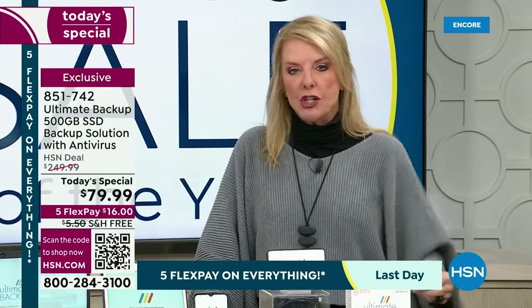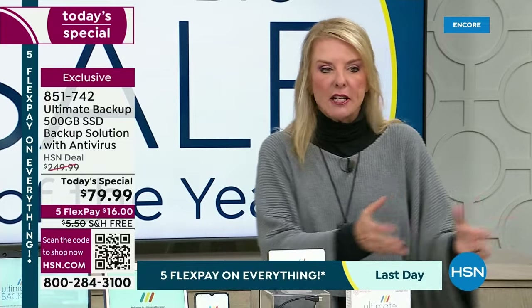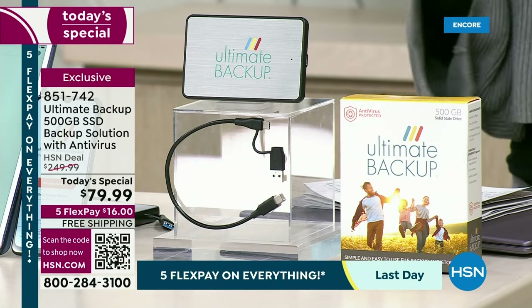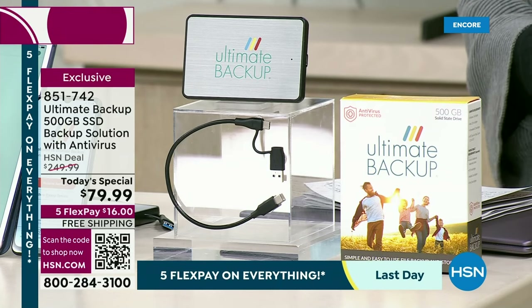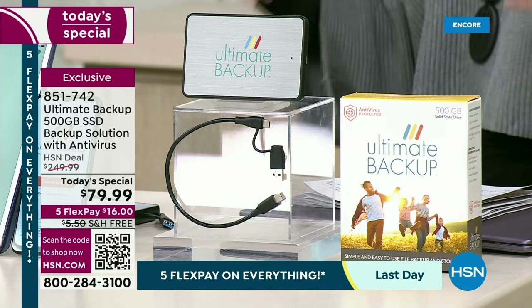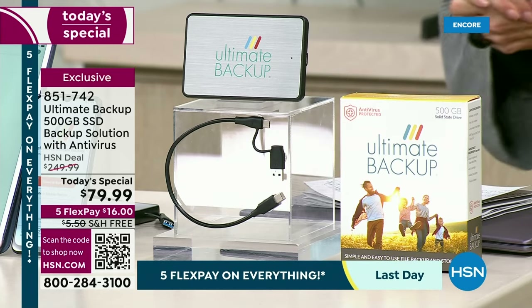You're never going to have that insecurity of needing a file, a document, a photo, music — whatever it is — and now it's trapped and locked on a device. That will never happen again. You're going to save money over and over because you have the Ultimate Backup.